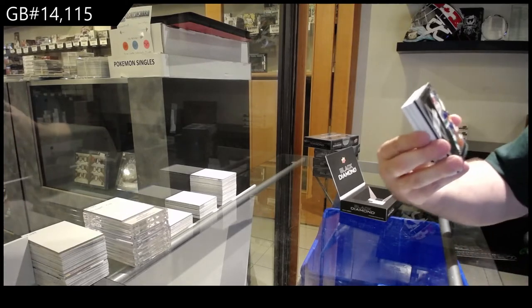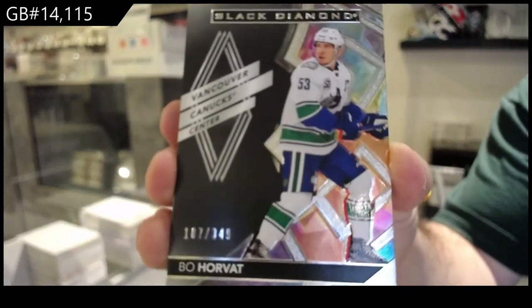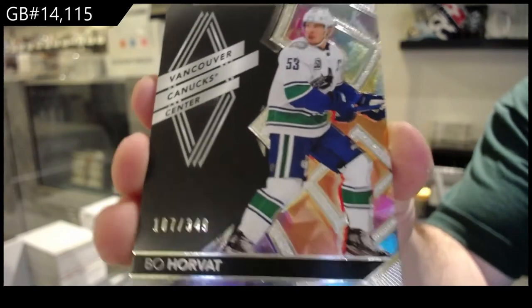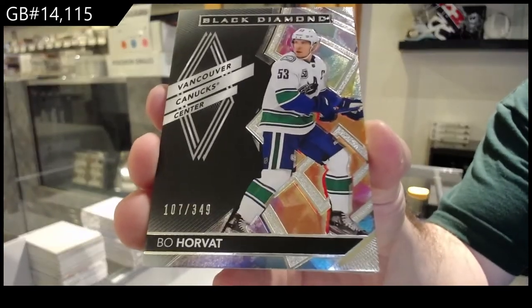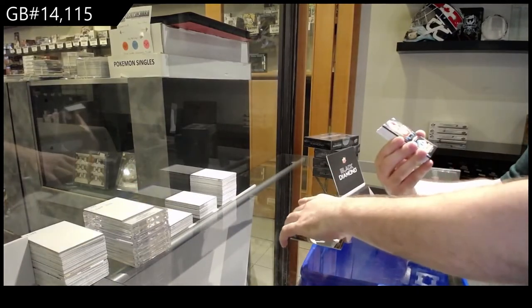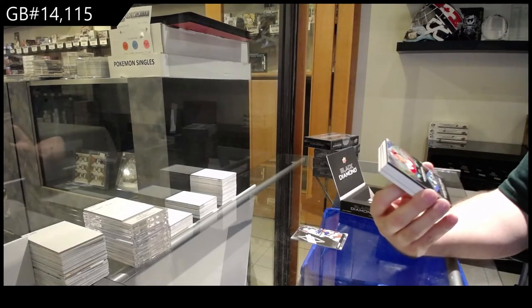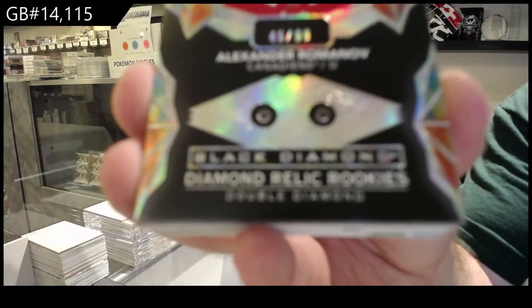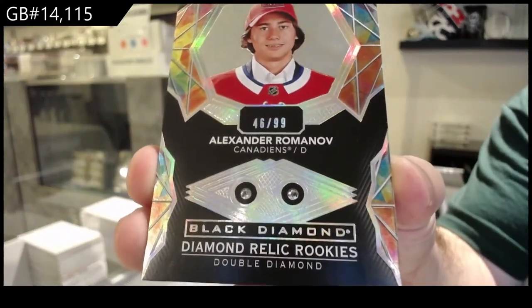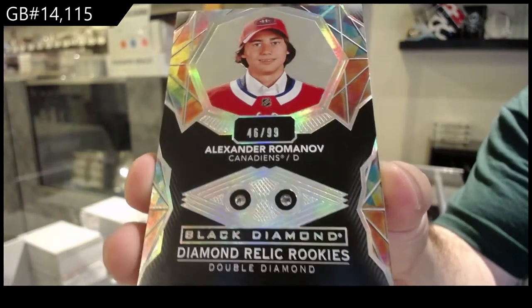We've got number 249, Bo Horvat, Vancouver. I love actually the designs this year. That's a nice start. Then a double diamond rookie, numbered to 99, for the Habs — Romanov, double diamond rookie Romanov.